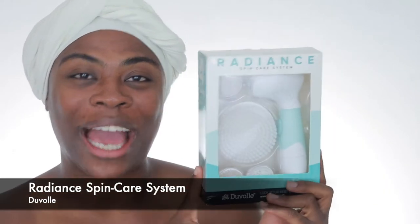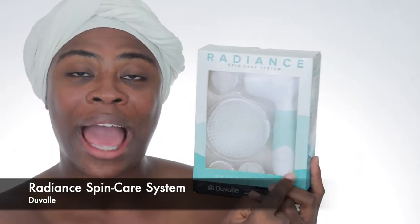One of the things that I love to use in my skincare routine, especially on a spoil-yourself kind of day when you're staying home, is a spin brush system with a cleansing brush head as well as an exfoliating brush head. The brand Duval reached out to me and wanted me to do a review on their Radiance Spin Care System. That system comes with four different brush heads: a cleansing brush head, an exfoliating brush head, a large body brush head, and a pumice stone brush head. It takes four AA batteries, not included.